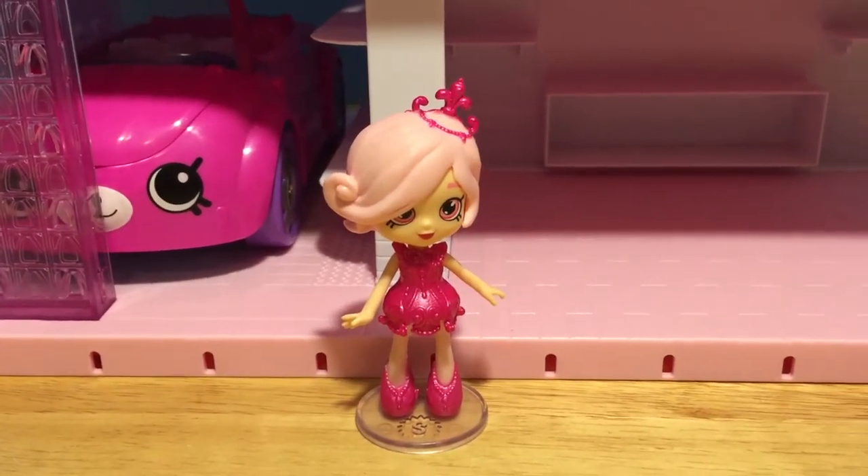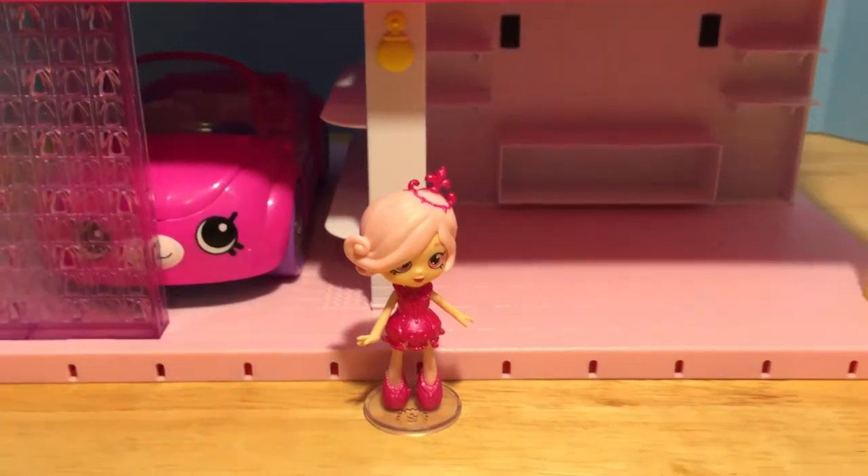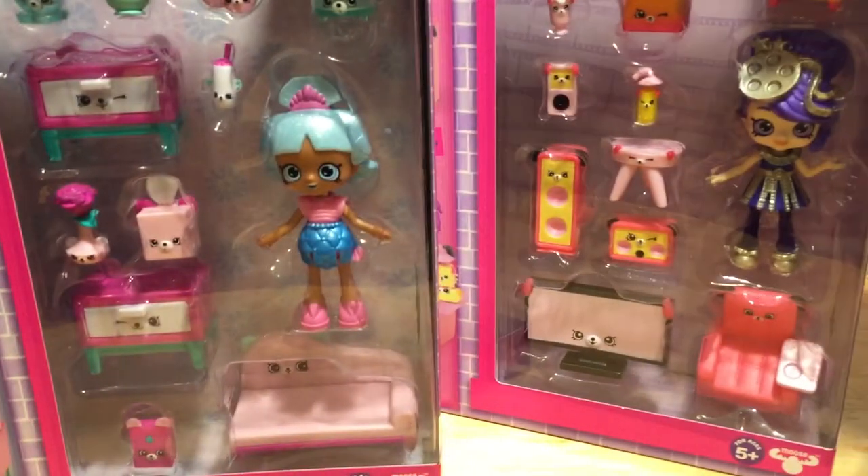Chandelier is so excited to welcome some more shoppies to the Grand Mansion! And here they come — more shoppies!